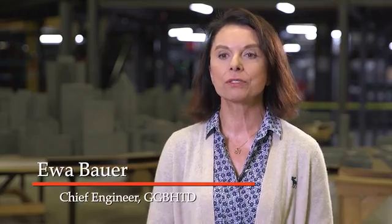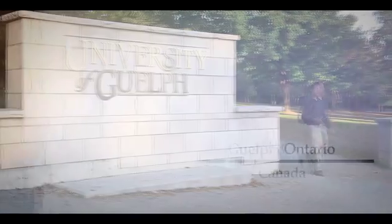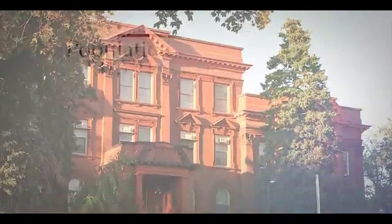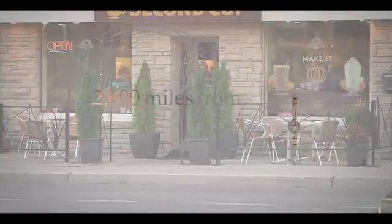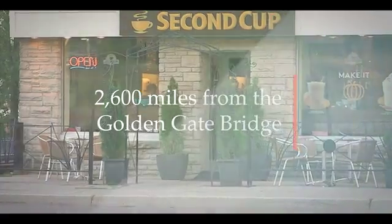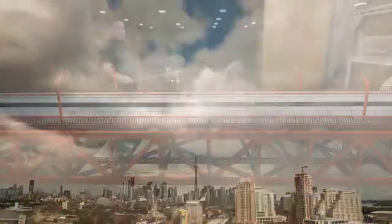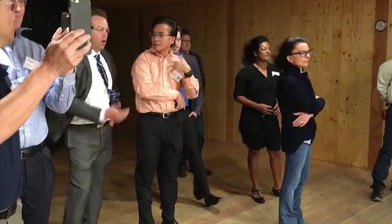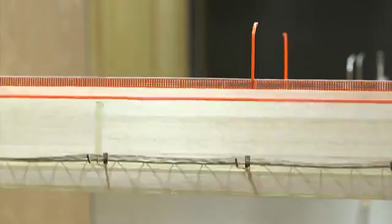I'm Eva Bauer, the Chief Engineer for the Golden Gate Bridge, and I'm here in Guelph, Canada. Guelph is a very beautiful town located about one hour away from Toronto. We are here to observe wind tunnel testing of a scale model of our suspension bridge.